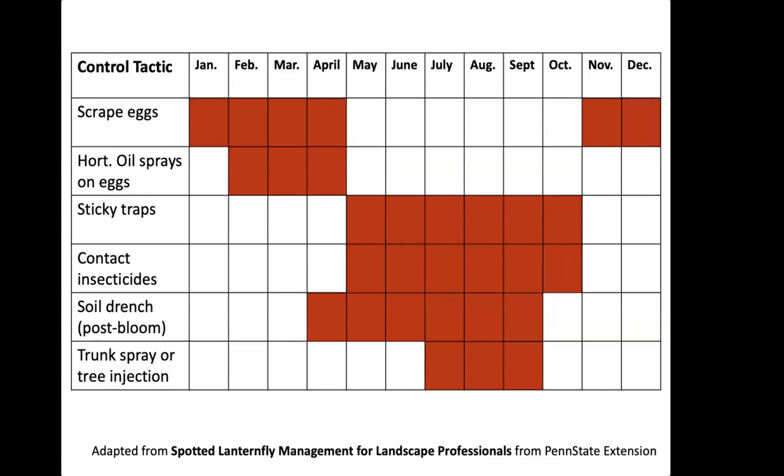Recommended management techniques vary depending on the time of year. The Penn State website's Spotted Lanternfly management guide for landscape professionals has an excellent breakdown of what you can use and when.